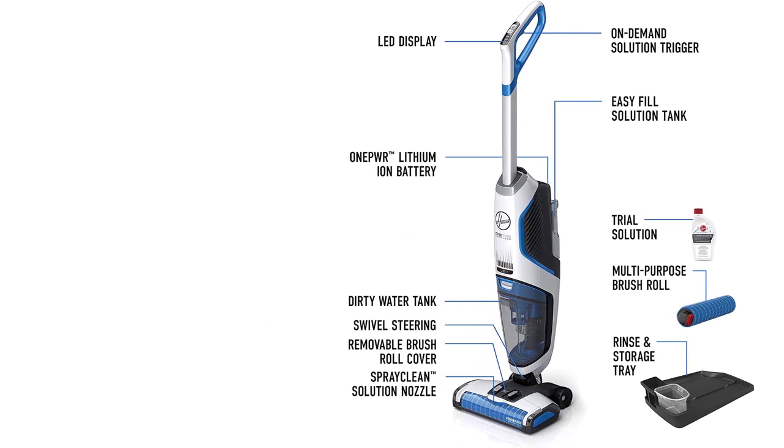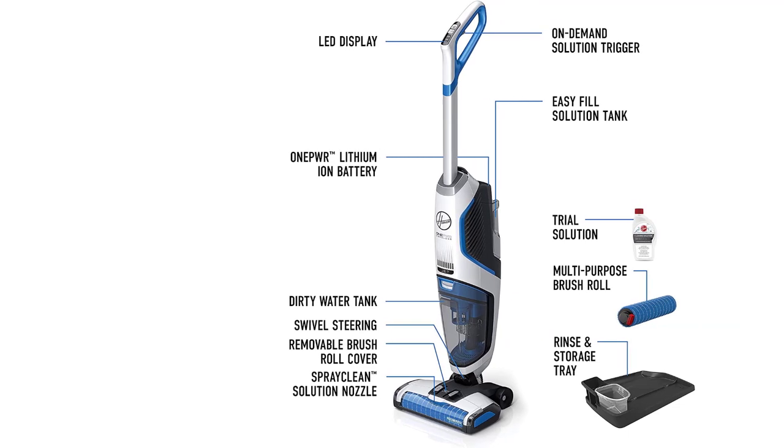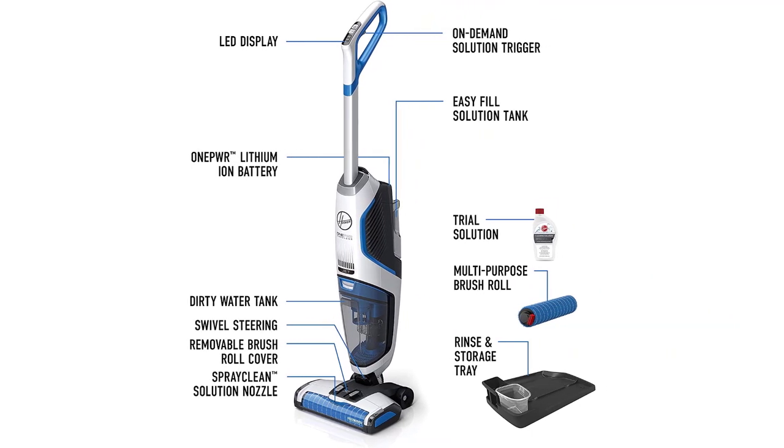With LED indicators that monitor the cleaning mode and battery life, the O-NEPWR is simple to navigate.